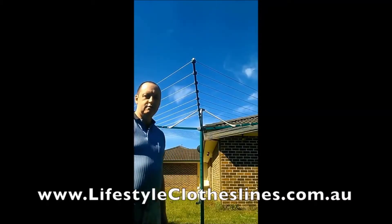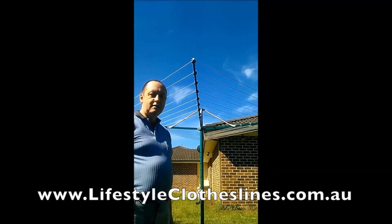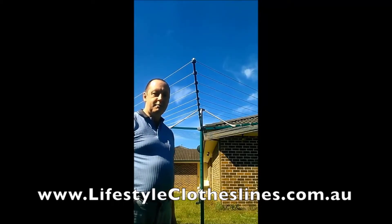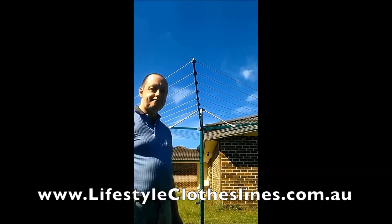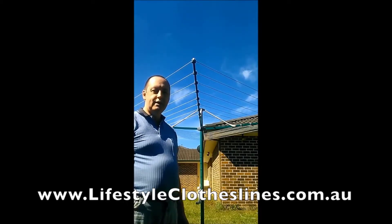This is my new Hills Rotary Premium 8. I rang Bunnings and didn't get much help there, so I got online to Lifestyle Clotheslines and was quite surprised to be able to have a live chat straight away and ask some questions. I ordered the Rotary 7, but found they didn't have any in stock, so they offered to upgrade me to a Rotary 8 at no extra charge — which was great.